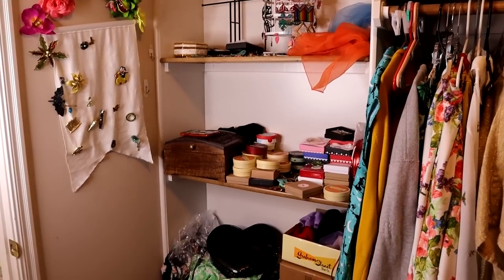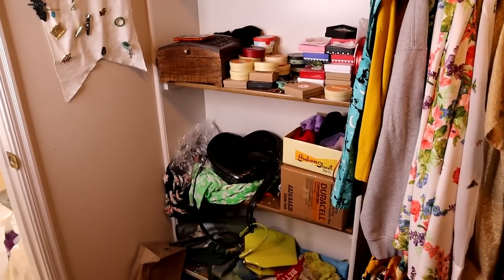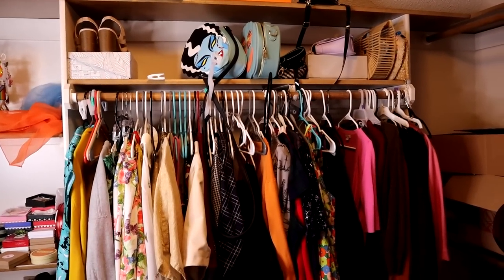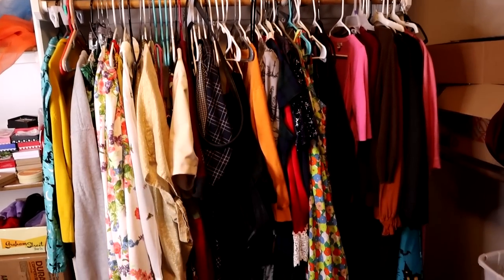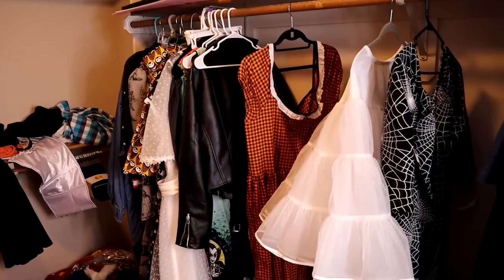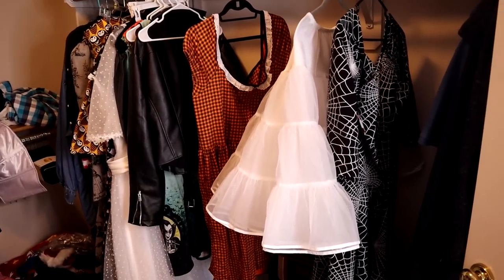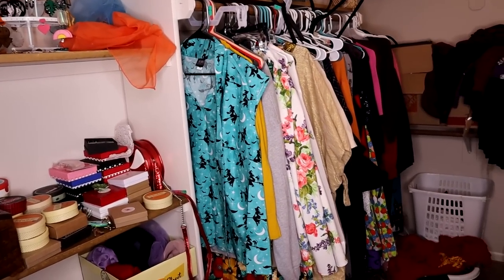I am just going to show you my full shame of how out of control this space has gotten, because I could clean it up before showing you but what's the point? I think everyone has spaces like this in their home that just get completely out of control, and I'm not going to hide that. This is the reality we're starting with.